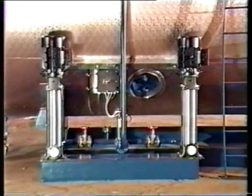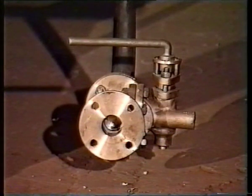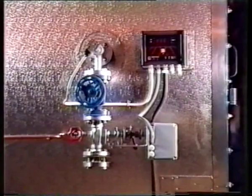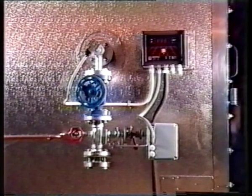A manual blowdown valve is fitted to prevent a build-up of total dissolved solids. To supplement the manual operation, an automatic blowdown system can be incorporated to minimise the possibility of damage from poor water quality.